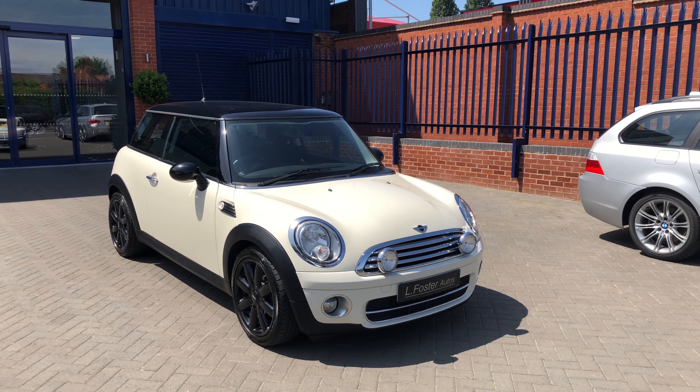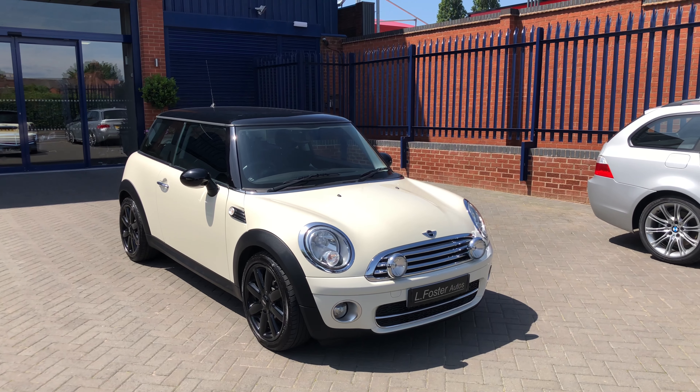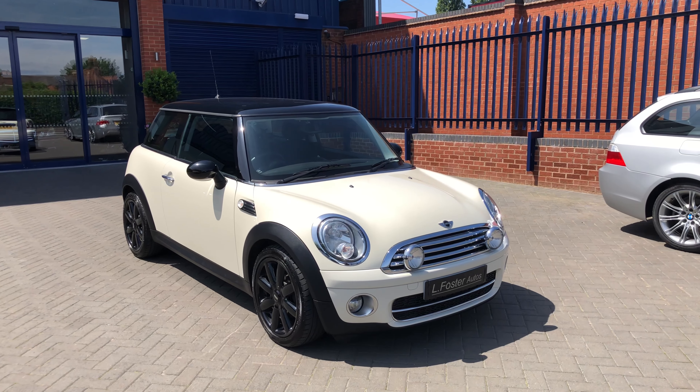Hi guys and welcome to Alfoster Autos. Here's a video of our Mini Cooper diesel, finished in white with a gloss black roof, gloss black mirrors and gloss black alloy wheels. I'm just going to walk you around the car now to show you the condition.